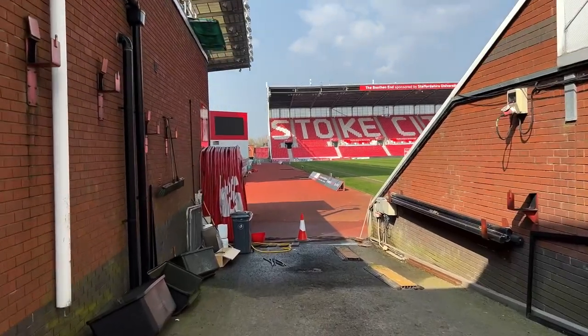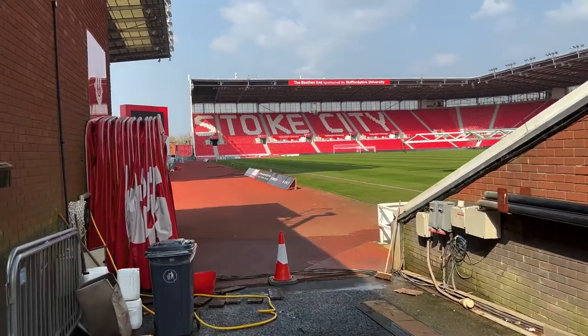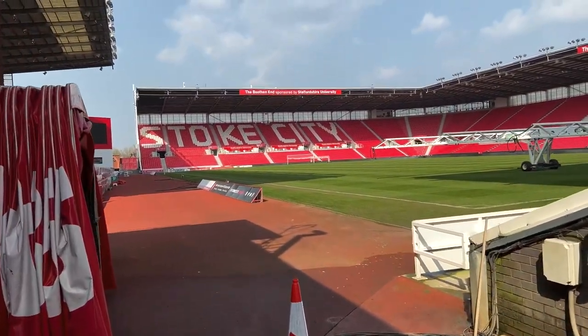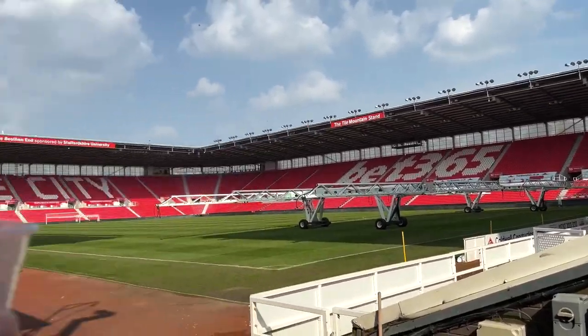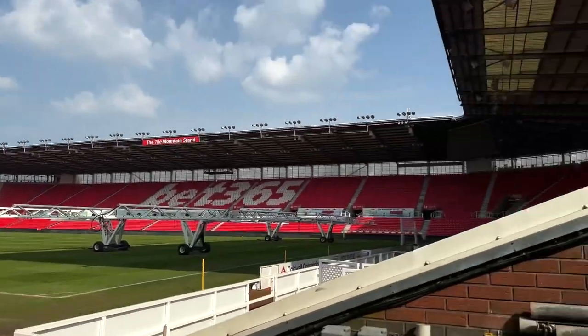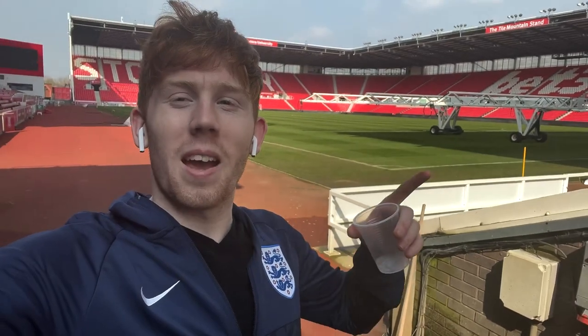We've done it! I'm not going to go further than the traffic cone — I want to respect Stoke — but we made it inside! There it is: the east stand, Boothen End, and the away stand. We've got in! The pitch looks absolutely immaculate. I can't wait to come for a match here. If you enjoyed the video make sure to smash like and subscribe, and I'll see you guys next time — we made it in!